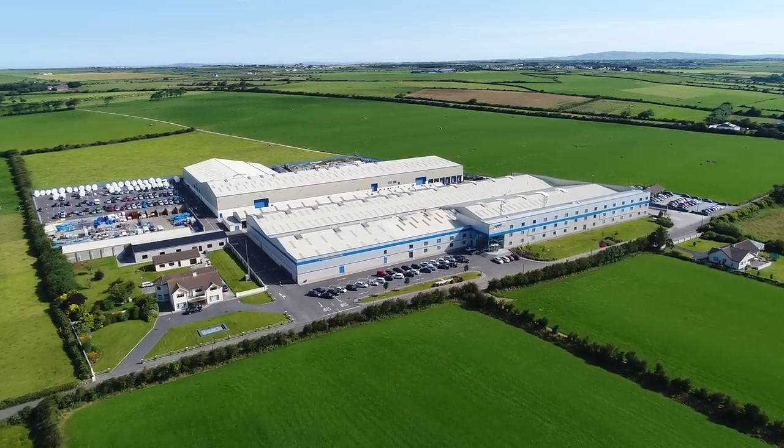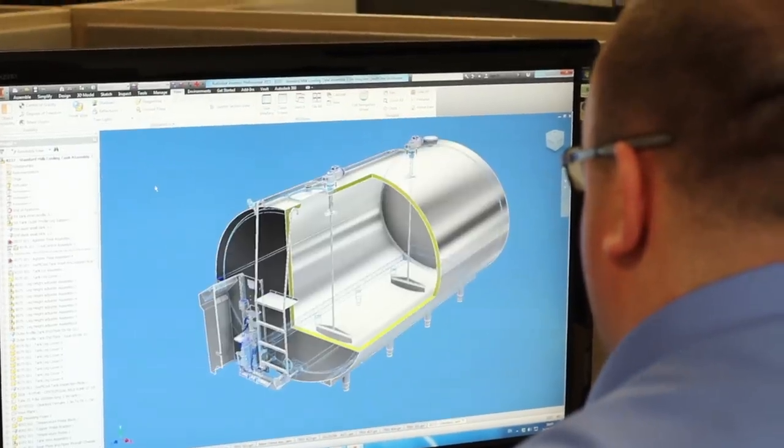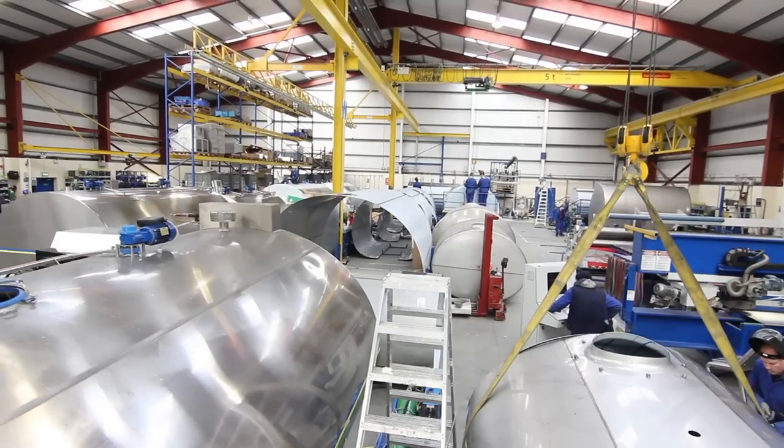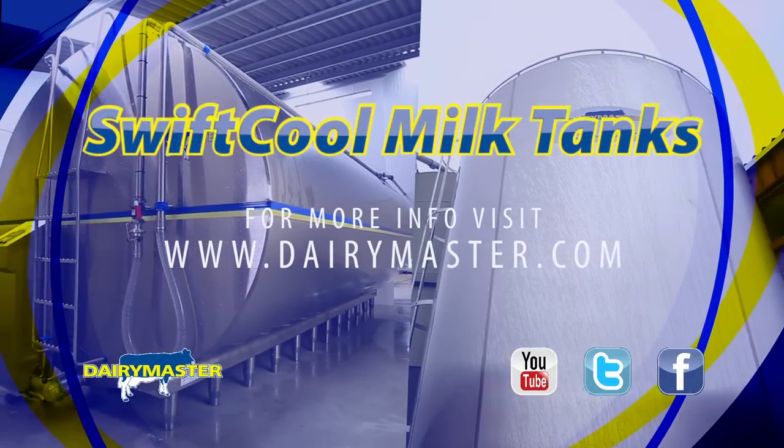The Dairy Master Swift Cool milk tank and silo range are designed, built and tested in our global headquarters in Ireland. They are built for long life, peace of mind and energy conservation. This means that farmers have more control, better milk quality and lower electricity bills with Dairy Master. Get in touch with us to find out more, or visit DairyMaster.com.